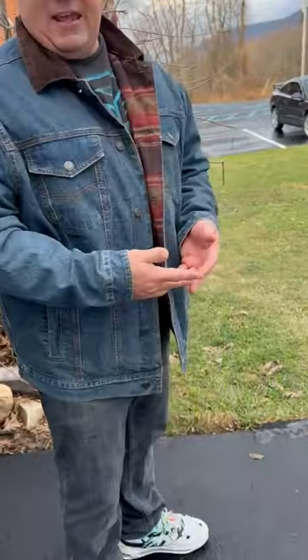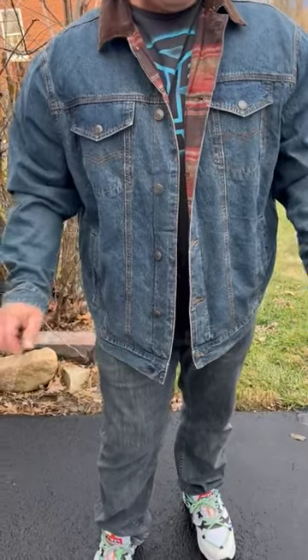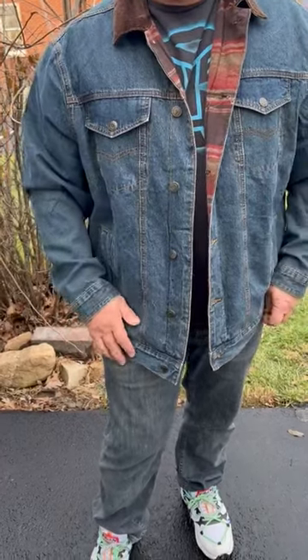It just feels like a well-worn-in jean jacket. It's a really great design. Really good feel. Movement feels great. The lining just really makes it extra plush but not restrictive at all.